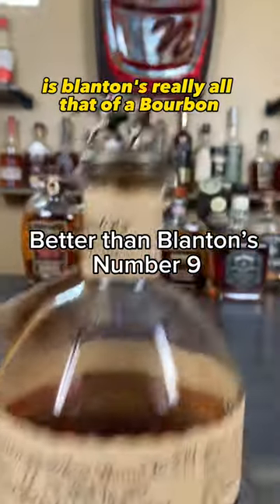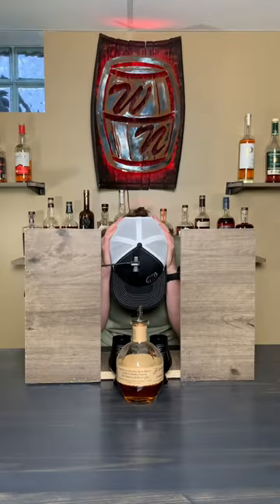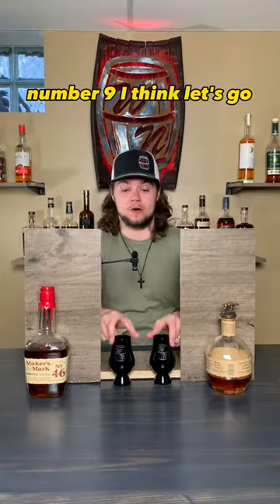Is Blanton's really all that of a bourbon, or could one of these beat it in a blind battle? Let's find out. Number nine, I think. Let's go.